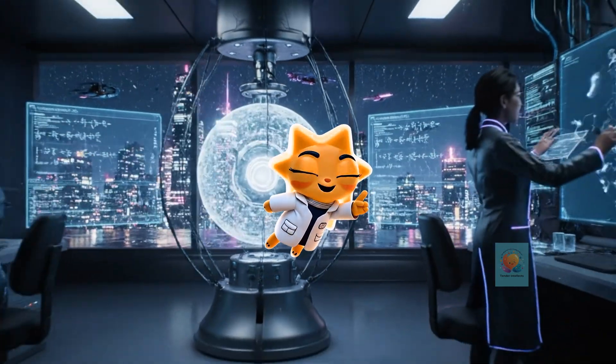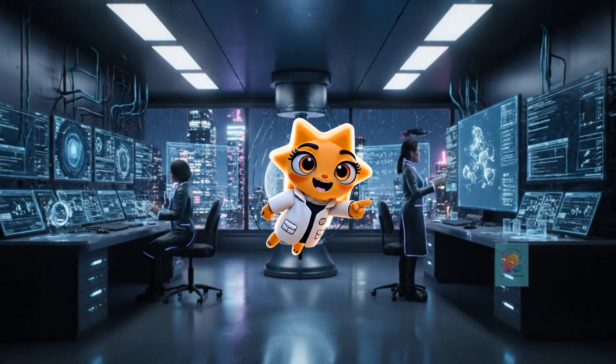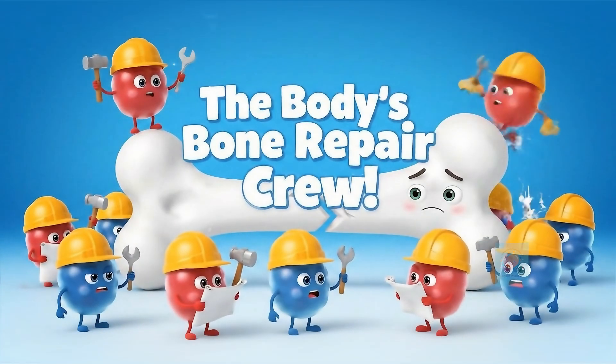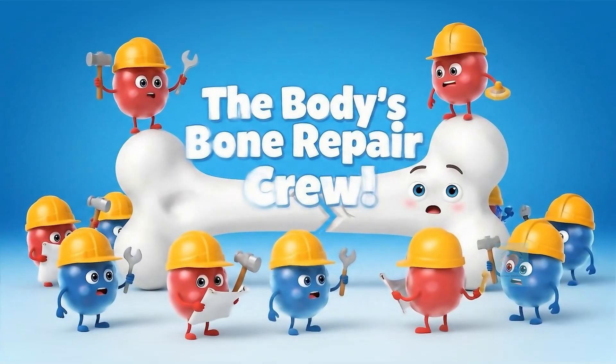Hey there, curious minds. Ready to unlock the secrets of our amazing world? Let's get started. Have you ever broken a bone or known someone who has? It seems like a disaster, but deep inside your body, an amazing repair crew gets to work right away.